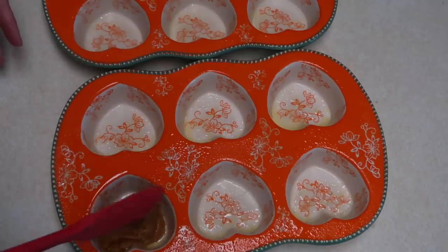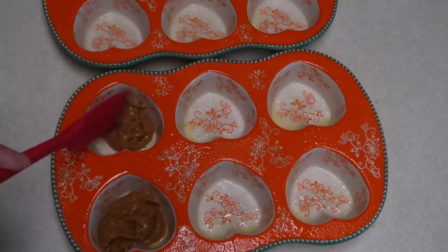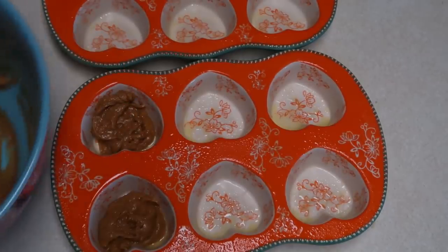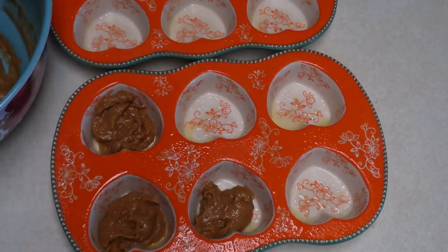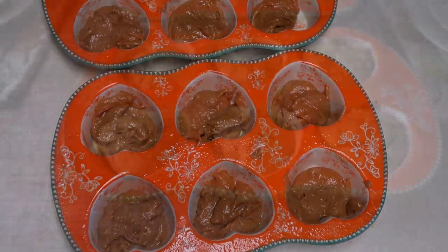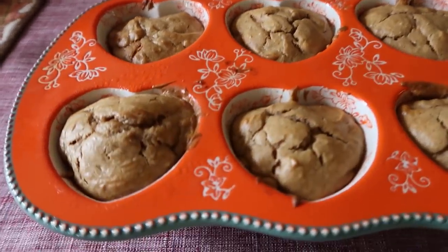Stir that up really good together, then spray down your muffin tin and divide your batter into the muffin tin. Bake this at 350 degrees for 16 to 18 minutes. And here are the muffins right after they come out of the oven.